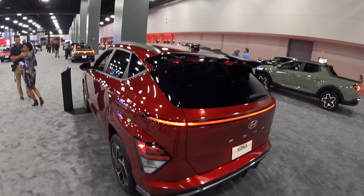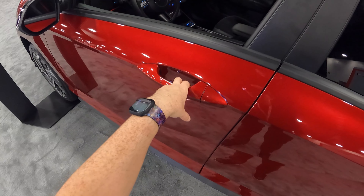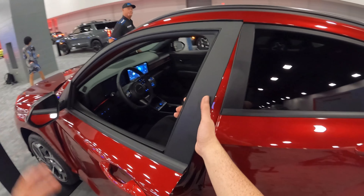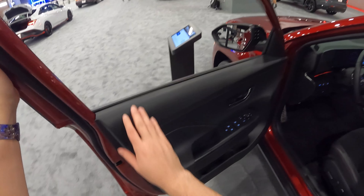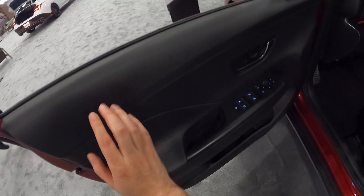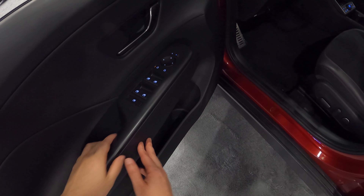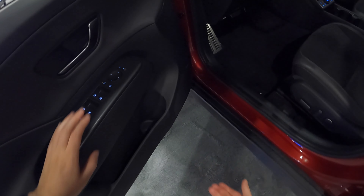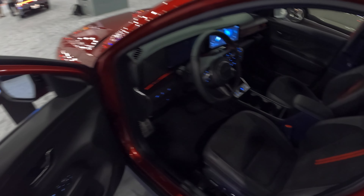Let's get into the interior. The door handles feel nice and solid compared to my Honda HR-V. I'll be comparing it a lot to the HR-V since I own one and was actually considering a previous-gen Kona N-Line. Hard touch surfaces throughout, except for a small soft-touch area here. Switch gear feels plastic — it's a $30,000 car, so that's expected. You do have electronic mirror adjustment, blind spot detection, and all that.